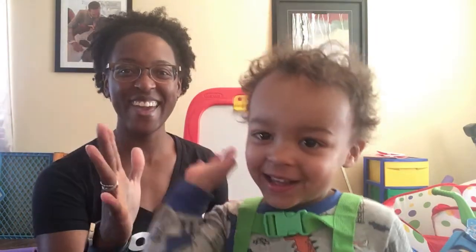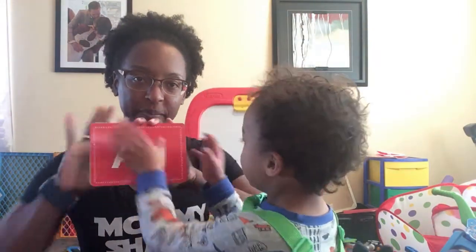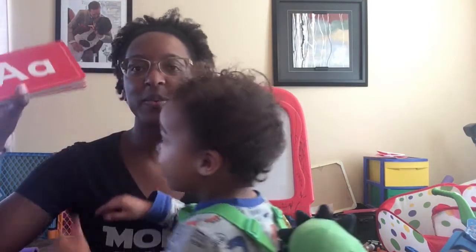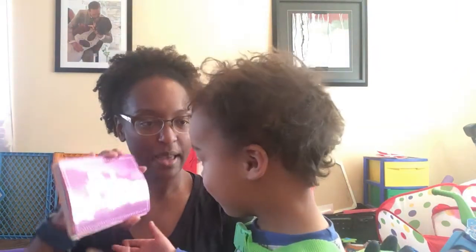Good job! You got it. You're so silly. All right. So this is our first one. Okay, do you know what this one is? A. A. This one is an A. A.